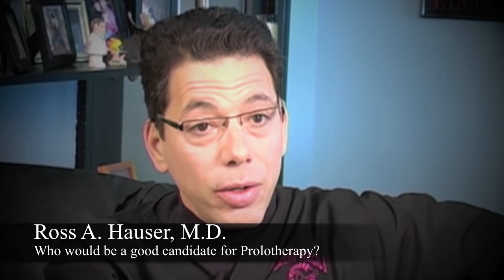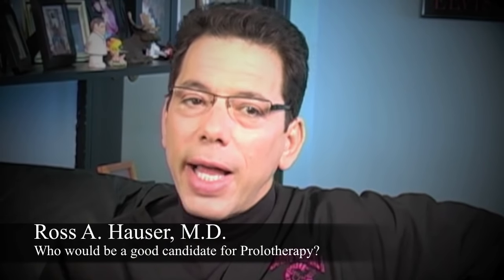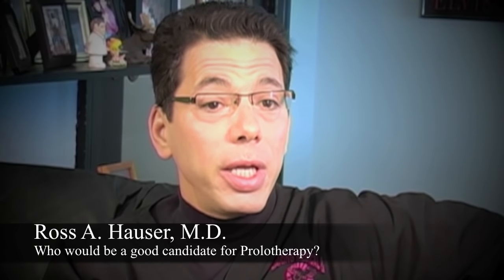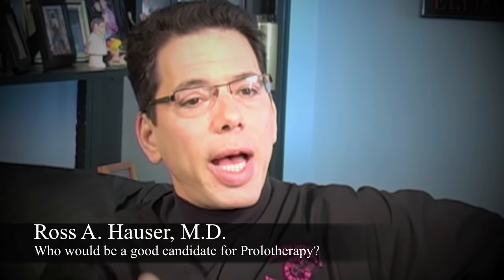There are some minor things we look for: do you have the ability to heal? I'd love it if you're not on anti-inflammatory medication or narcotic medication. But if you are on it and you get prolotherapy, we would switch you to other medications that don't inhibit healing. Those are some common conditions where someone would know they're a good prolotherapy candidate.